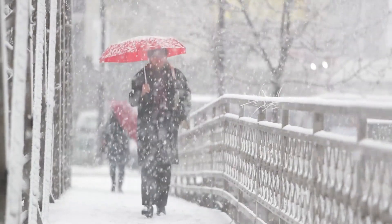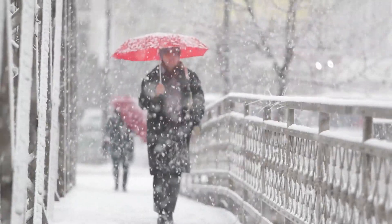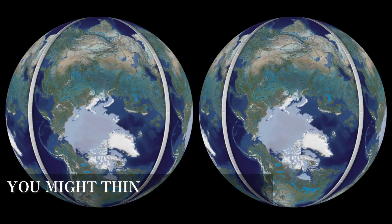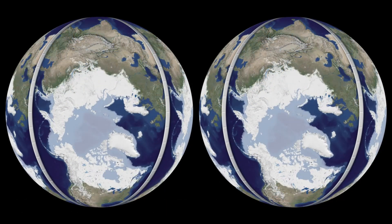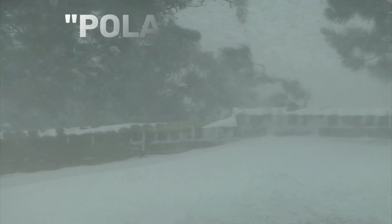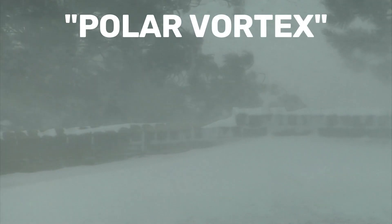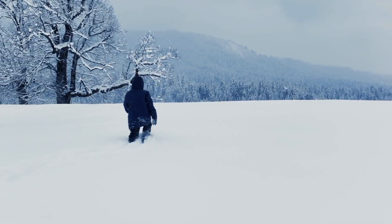This can cause massive Arctic air outbreaks in the middle latitudes such as in the United States, Europe, and Asia, bringing frigid temperatures, snow, and ice. You might think the polar vortex is a new phenomenon, but it's not. It's been around for as long as the Earth has had an atmosphere. However, the term polar vortex has become more popular in recent years since it is associated with extreme cold events.